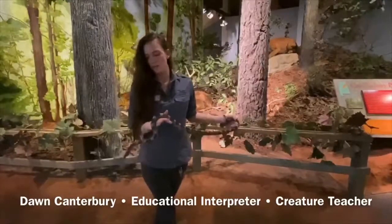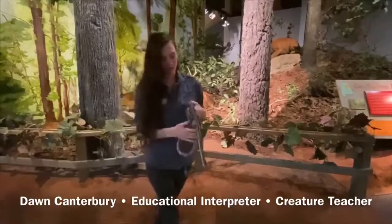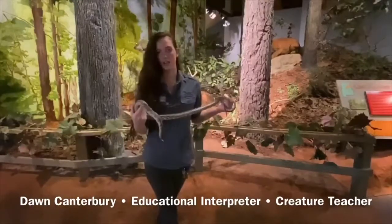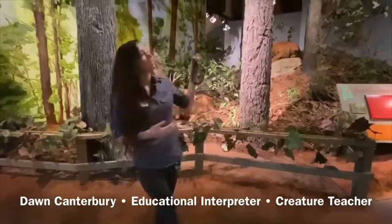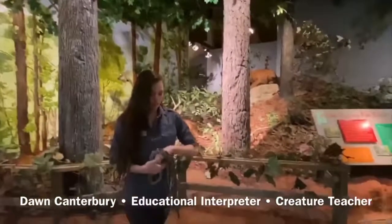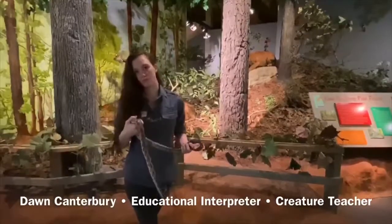She's a pretty good sized one — she is a full grown adult, but they can get a little bit bigger than this. They can get up to six feet, but that is a very, very large rat snake. She is also what's considered arboreal, which means they can climb trees. More often than not, you'll find them up in trees like these ones here, or up in rafters or buildings or various other places.